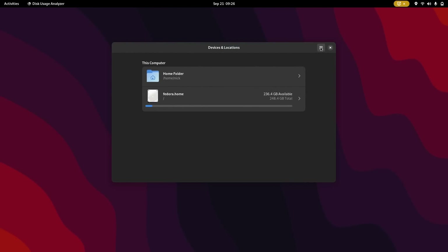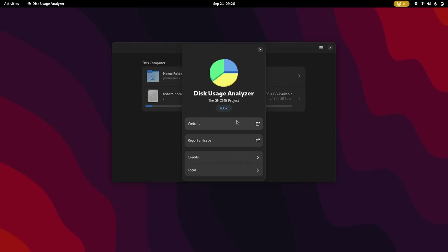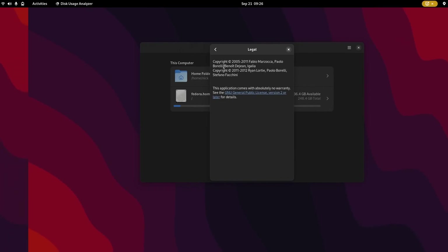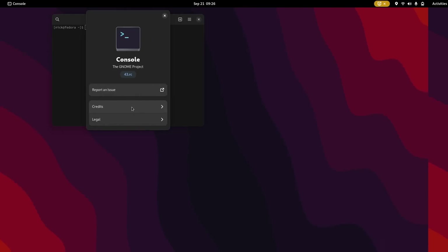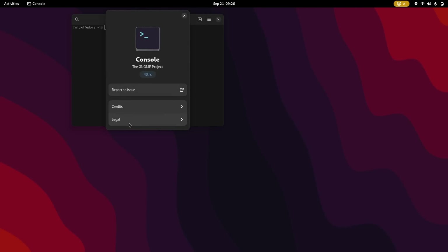A lot of applications also got the new LibAdwaita About Dialog, including the Disk Usage Analyzer, the Text Editor, the Weather app, Fonts, Files, Calendar, Music, Clocks, Calculator, Extensions, and a lot more. It's a small change that won't really transform your GNOME experience, but at least they look nice.